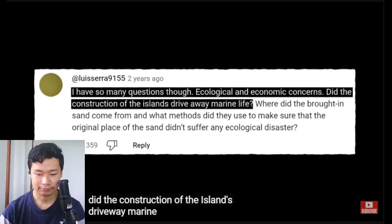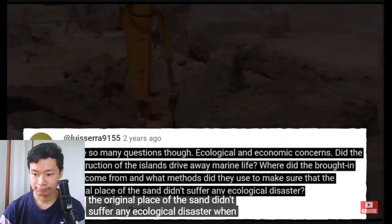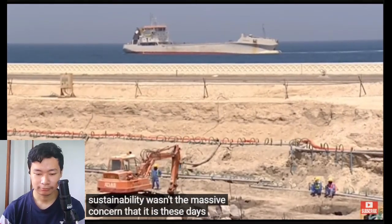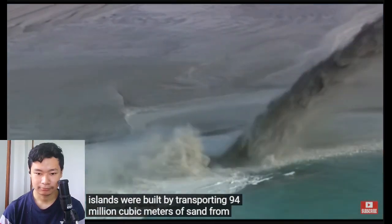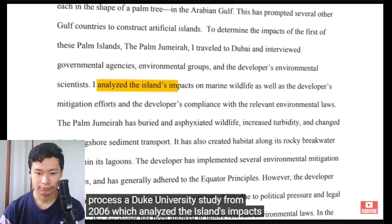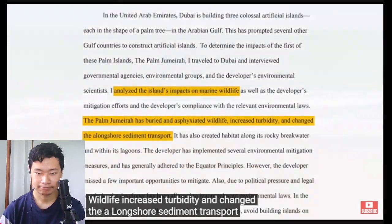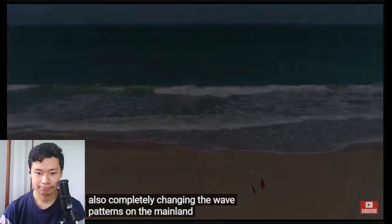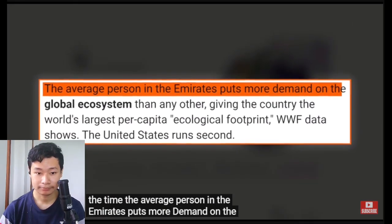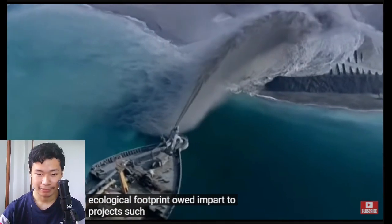Did the construction of the islands drive away marine life? Where did the dredged sand come from? When construction began on the islands in the early 2000s, environmental sustainability wasn't the massive concern that it is these days. The islands were built by transporting 94 million cubic meters of sand from the sea floor, displacing marine life in the process. A Duke University study from 2006 found that the Palm Jumeirah buried and asphyxiated wildlife, increased turbidity, changed the alongshore sediment transport, and completely changed the wave patterns on the mainland. The 2006 WWF Living Planet report found that the average person in the Emirates puts more demand on the global ecosystem than any other, giving the country the world's largest per capita ecological footprint, owed in part to projects such as the four man-made islands.